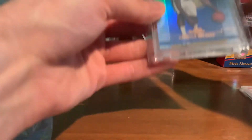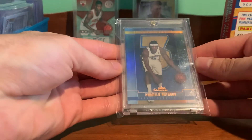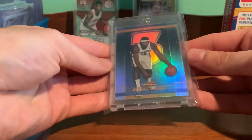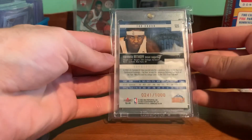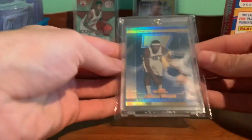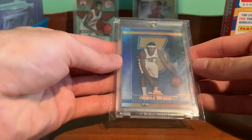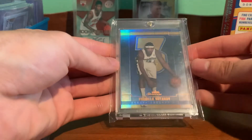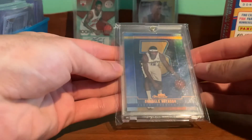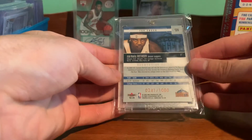This one is a Carmelo Anthony rookie. It's Fleer Showcase — it's like a holo foil — and this one is actually numbered out of a thousand. Looks like it's in really nice shape. I think it was $19 plus shipping, so I just felt that it was way too cheap. Numbered out of a thousand, not sure if I'm gonna hang on to this one or not.